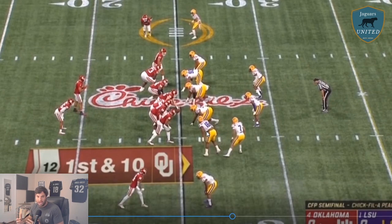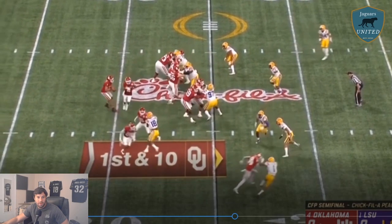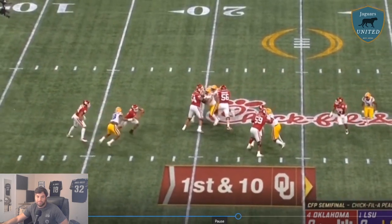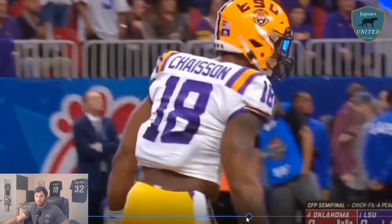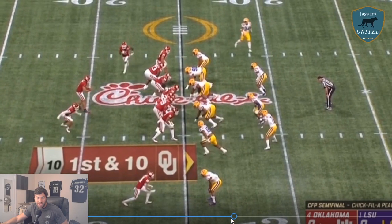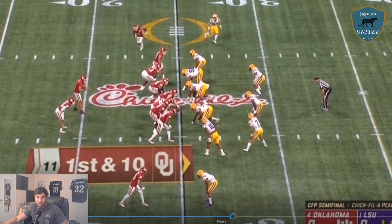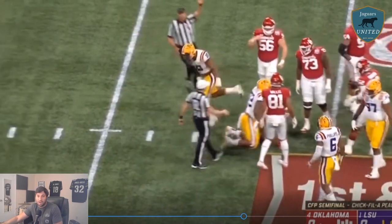Now we're moving into his strength moves. We've seen his stunt and spin — now we'll see his bull rush. This is Oklahoma in the college football semifinal. Oklahoma's in a shotgun 12 formation with a tight end attached and a player in motion. Chason's lined up to the boundary, to the weak side. Oklahoma tries to put a tight end on him, which is foolish — that's a body-on-body, pound-for-pound matchup. But Chason just absolutely ragdolls the tight end, throws him away, and takes down Hurts. Teams in the NFL are going to have to account for him on the edge.